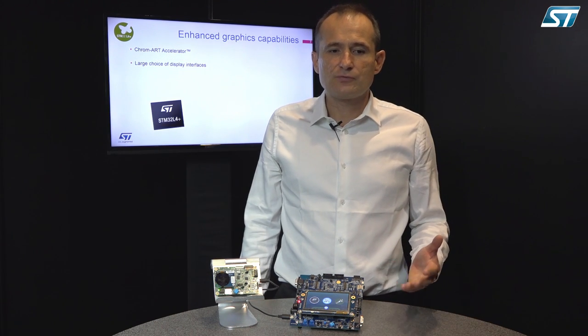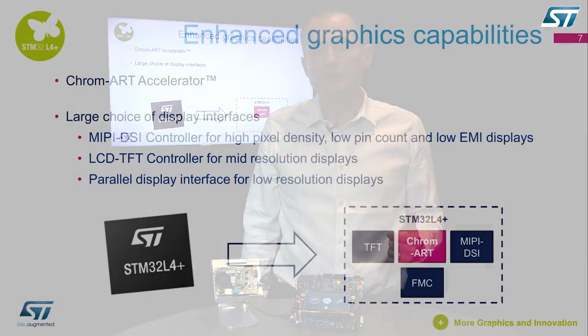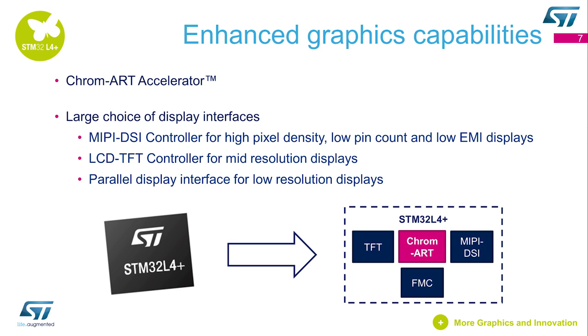Also, a large choice of display interfaces are available, such as the MIPI DSI interface, the LCD TFT controller, as well as the parallel display interface — so a lot of choice for display interfaces.